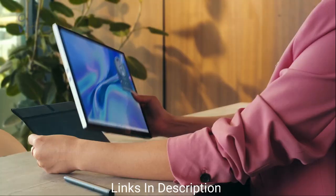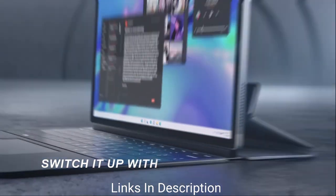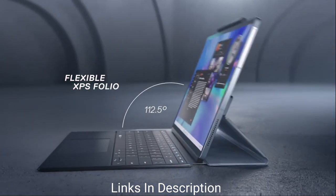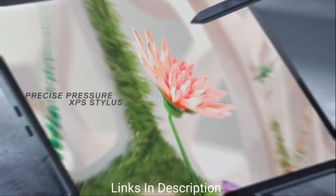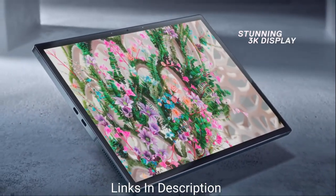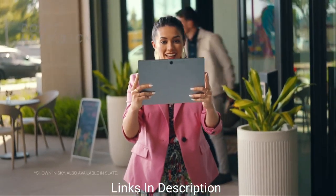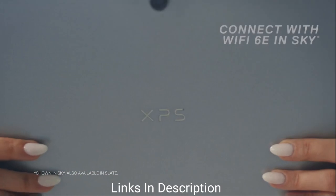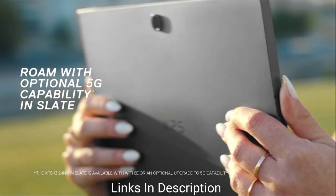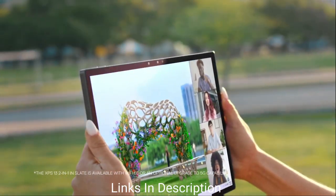The XPS 13 2-in-1 utilizes Intel's 12th generation CPUs, in this case a 9-watt version that promises superior battery life alongside fast productivity performance. As a tablet, the XPS 13 2-in-1 is thin at just 0.29 inches and light at 1.6 pounds, although the folio adds some thickness and weight. It's fanless like the rest of the machines in this list, making it comparable to dedicated tablets like Apple's iPad.